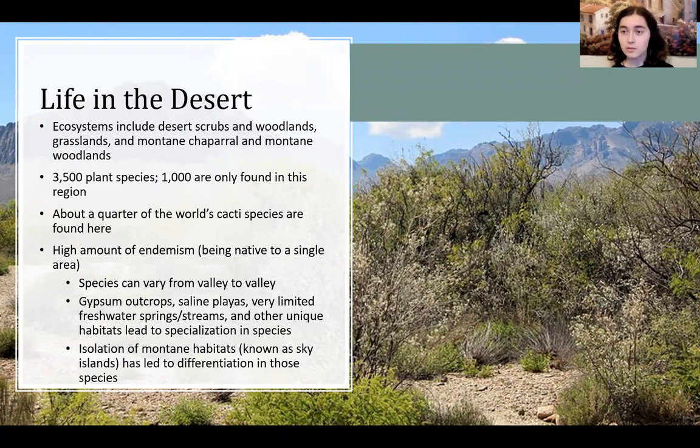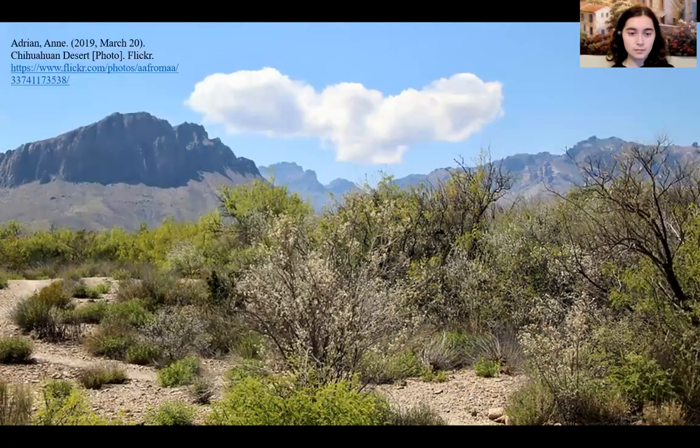This includes sky islands, which are isolated mountain environments. Scrublands, however, are the most widely found environment in this desert, as you can see here.